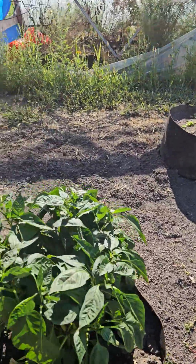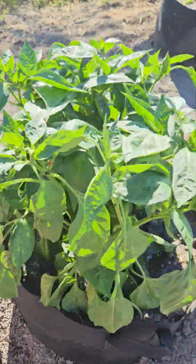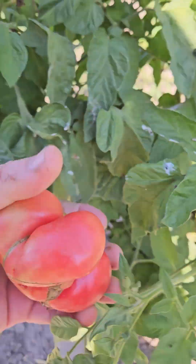The lettuce is coming up — probably the one I should have watered more. I'll carry some water out for it.